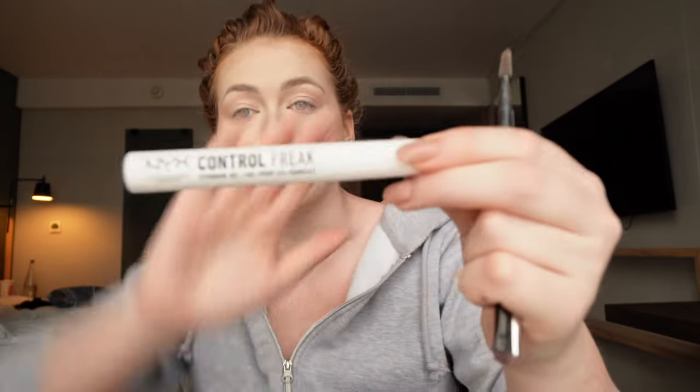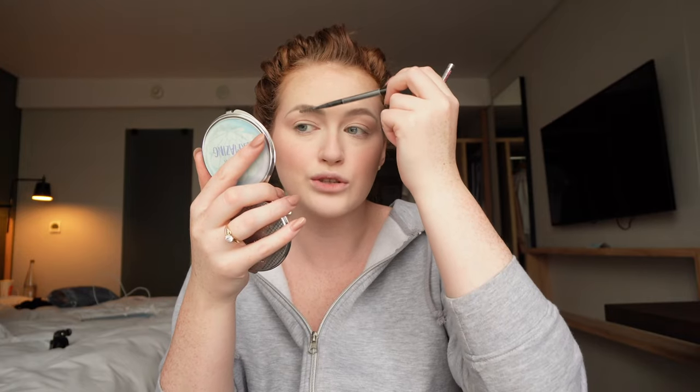Now it's time for eyebrows, which are the worst thing for me because my eyebrows are far from even. I'll take the Benefit Precisely My Brow pencil in shade 3, and I've got an NYX spoolie. After I've done that I'll put some NYX Control Freak clear gel on top to make sure they stay in place. I'm going to do that off camera and come back. This room is so hot — the AC is really loud so I've had to turn it off to film.